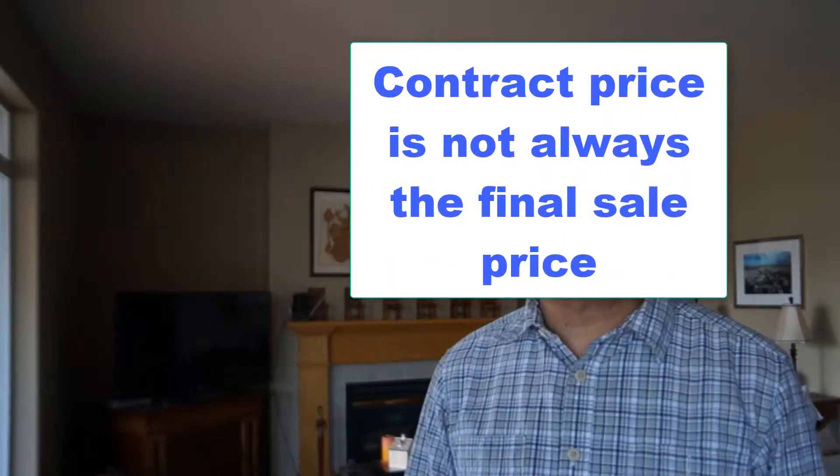Just because you've agreed on a price doesn't mean that that's going to be your final price, because what they're going to do is bring in an inspector and they're going to try and find as much fault as they can and they'll negotiate down from there.